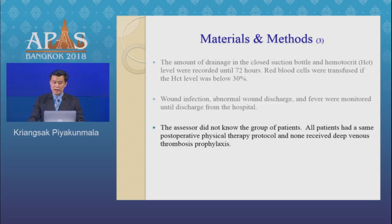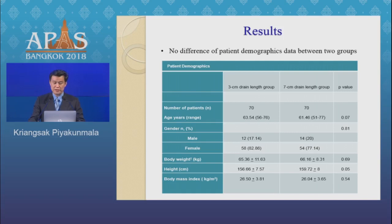The assessor did not know the group assignment of patients. All patients had the same postoperative physical therapy protocol and none received deep vein thrombosis prophylaxis.